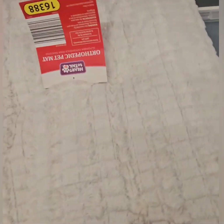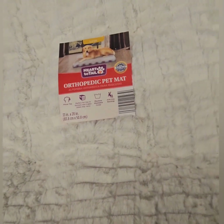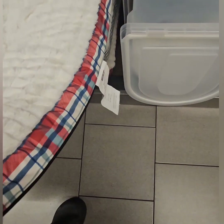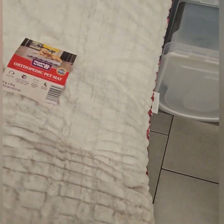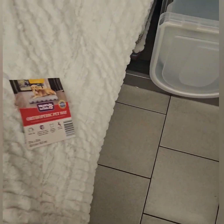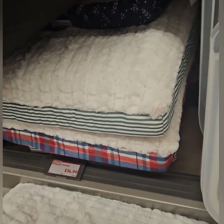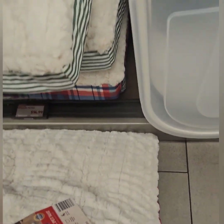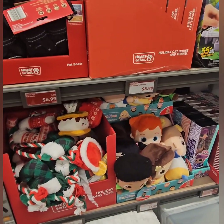They also have therapeutic orthopedic pet mats — really cute and very well built with special material that should be comfortable for animals with leg problems. They have them in Christmas colors: plaid, green and white, and a floral print. Coming in at $14.99 — a steal of a deal.